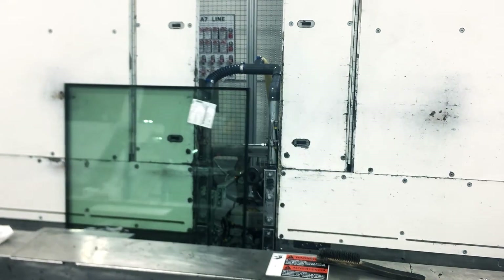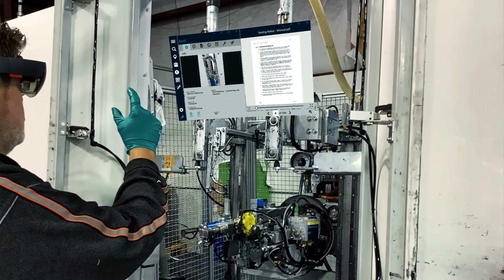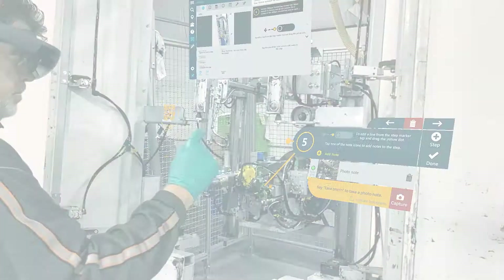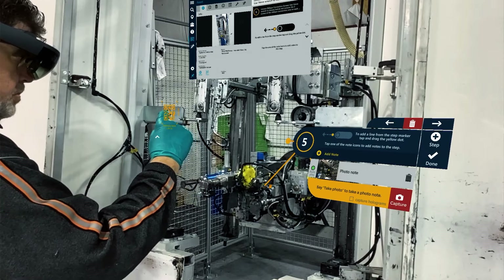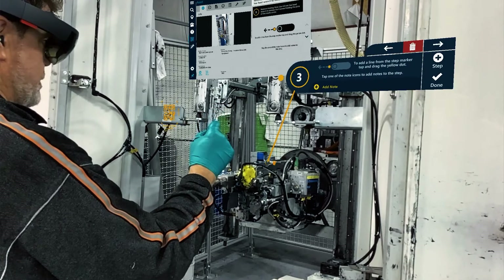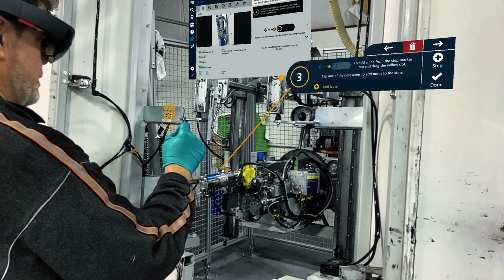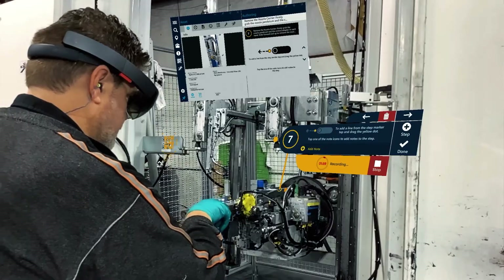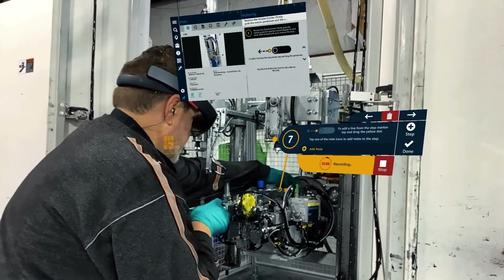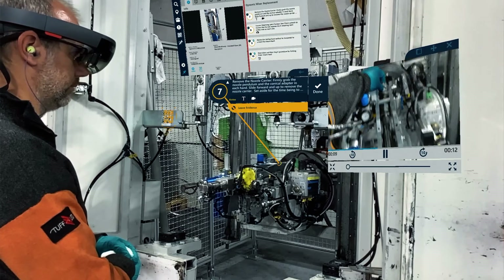Expert technicians use MANIFEST to document step-by-step instructions for common operational procedures. No special skills are required, and instructions can be created at the machinery. For each job step, spatial markers guide technicians to specific locations on equipment. Experts record video notes for detailed instructions, which are available to operators as they perform the procedure.